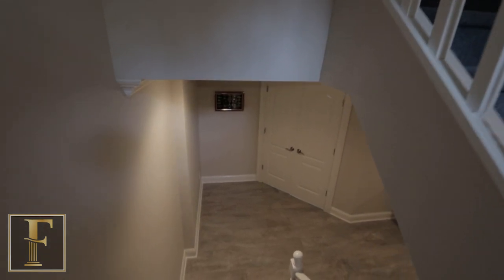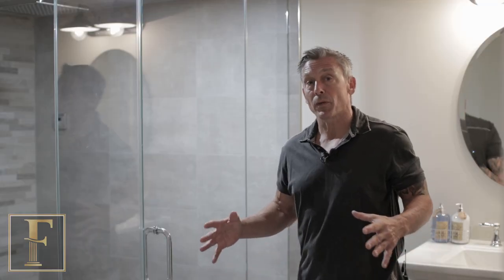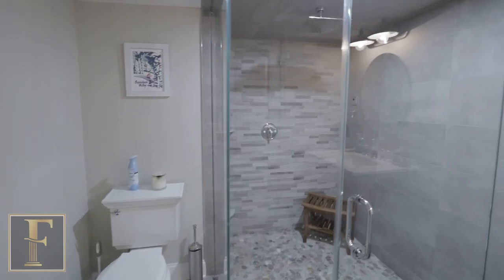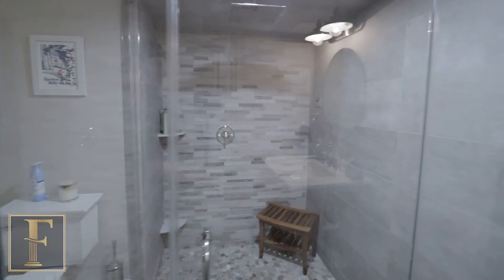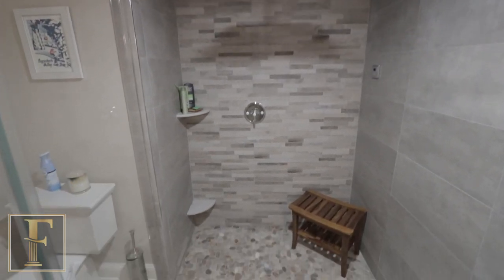We also opened the staircase at the bottom, so it really turned out nicely. In this bathroom, it's a little bigger than most because we added a steam room. A couple of unique elements here — we dropped the floor in the shower slash steam room.